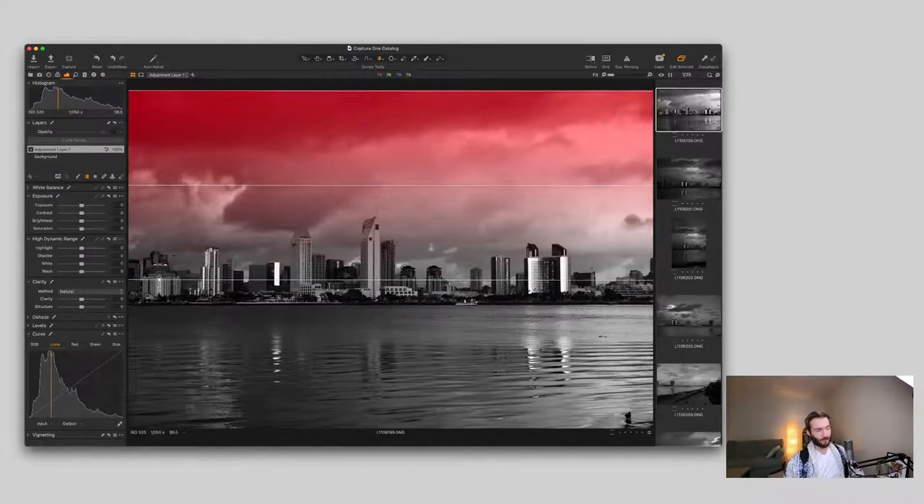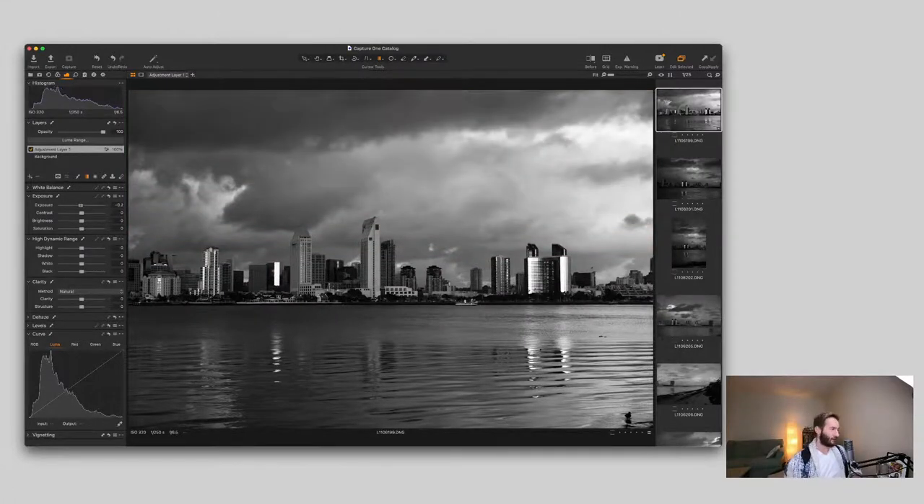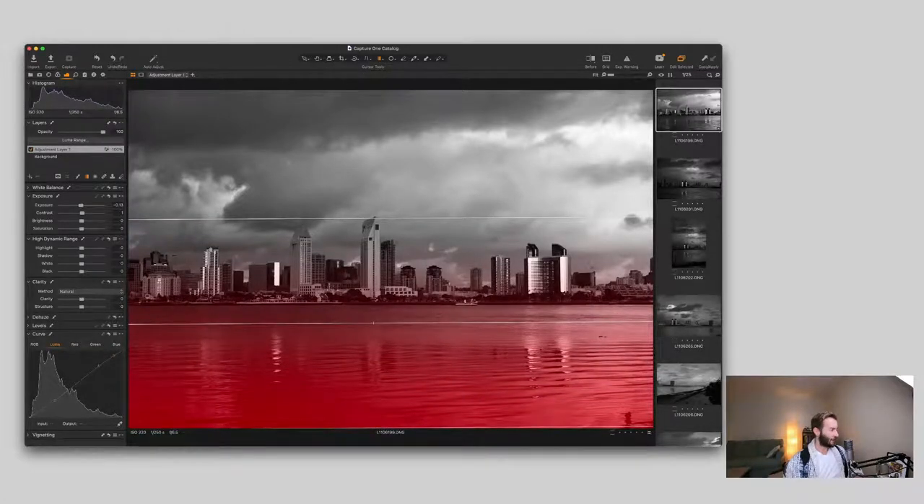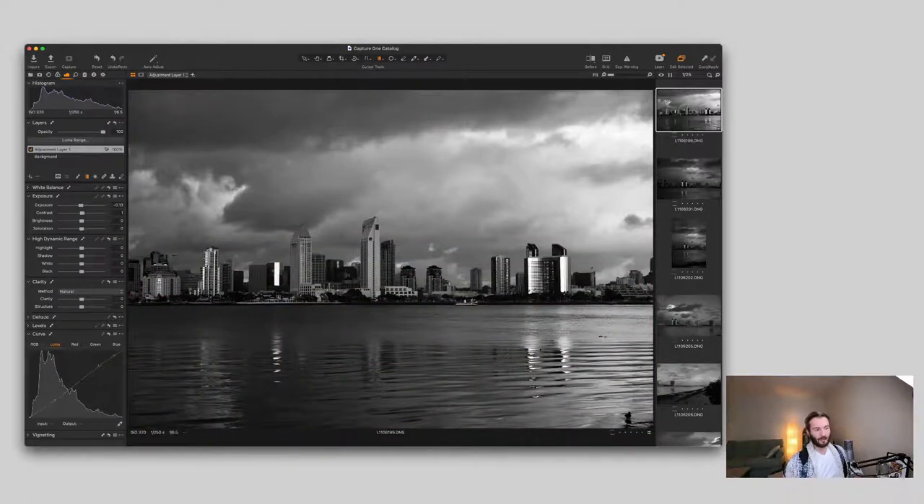Starting with the sky — I'll decrease the exposure a little and handle the contrast via a luminance curve rather than the contrast slider. I have way more control that way. I pull down some shadows and add a little more. This is an adjustment layer so you can always refine and feather the effect. Now I'm adding a second gradient from the bottom. In landscape photography, especially with water, the water is going to reflect the sky. It looks more refined and finished if you handle the water too to mirror the sky treatment.